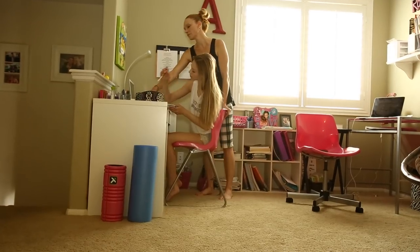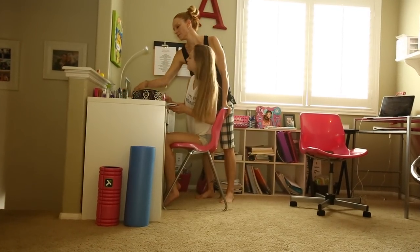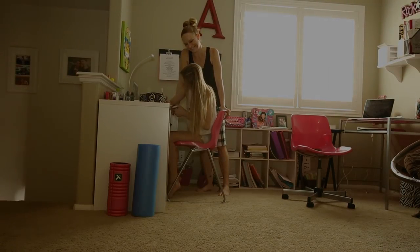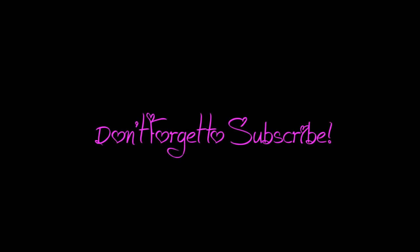Thanks for watching my morning routine, guys. That's a wrap from Audie's Freestyle Friday. Bye bye! I'll see you next time.